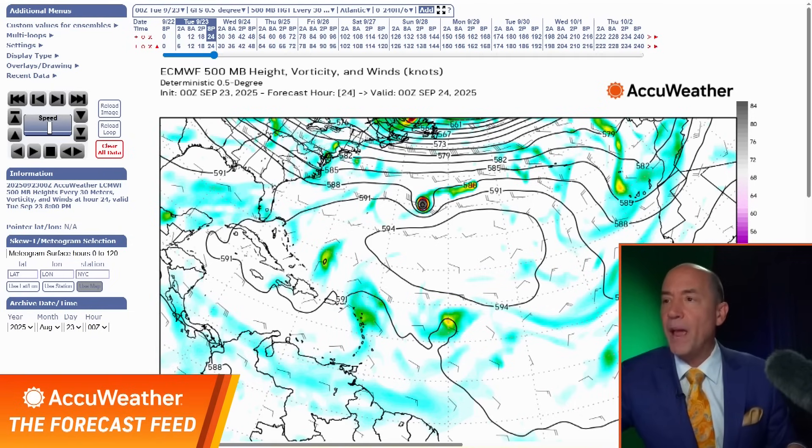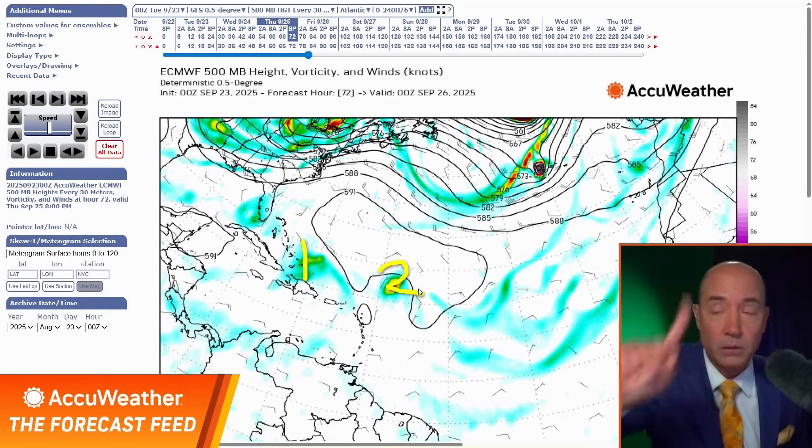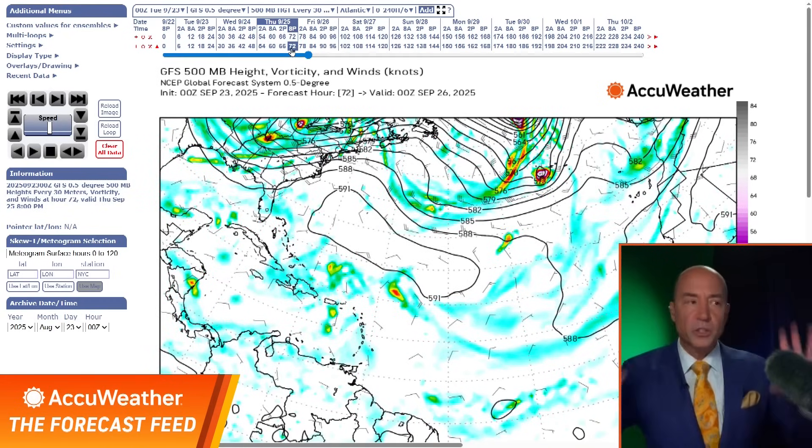Let's jump ahead to Thursday. Here's what the modeling looks like. The European is clearly showing two systems — here's the first, here's the second. At this point, both are weak. The American model — what does that show? Both weak as well. So they're similar on Thursday.